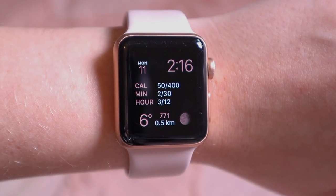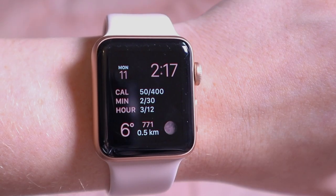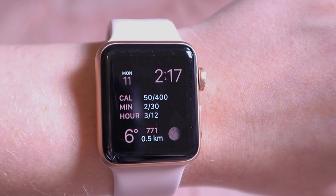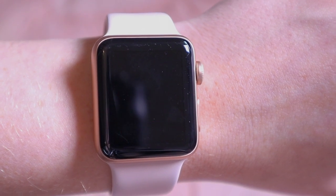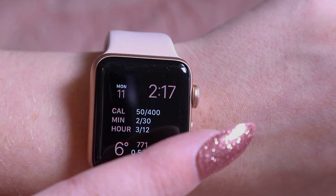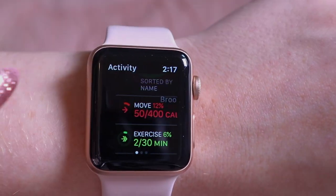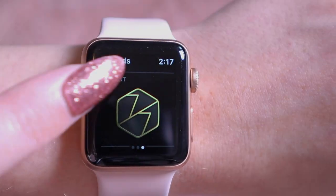Here is my Apple Watch up close. This is the home screen I have chosen — it shows everything really clearly: the time, the date, fitness rings, pedometer, the temperature and Weather Network, and the phase of the moon for something cute. You can quickly tap these to access the app itself.